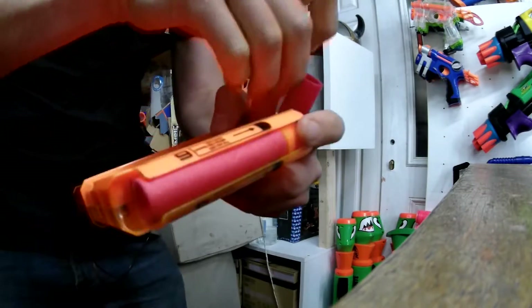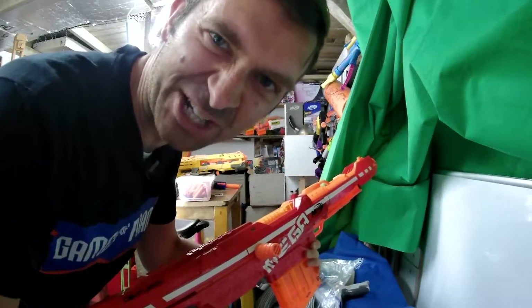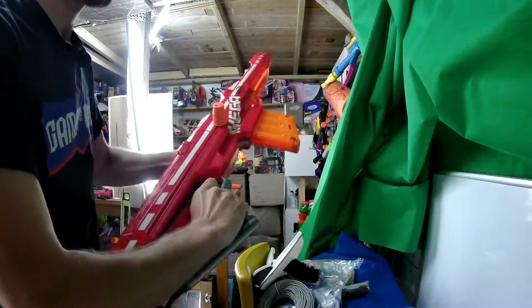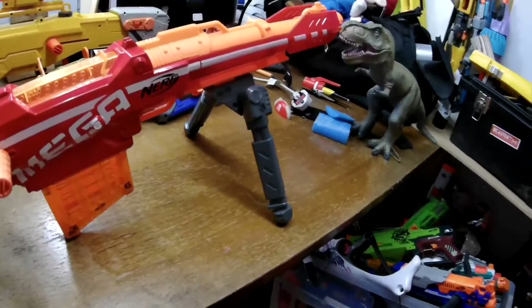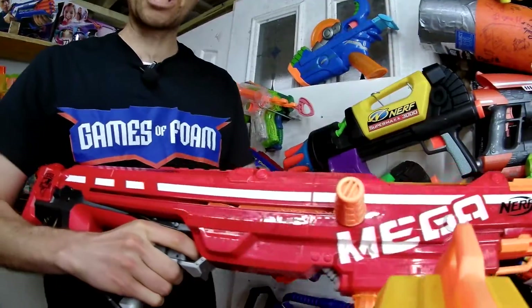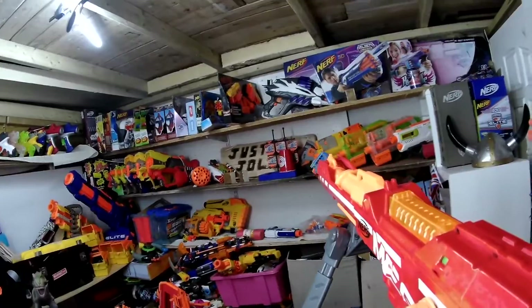This is pretty snipery and rifly, and I love the chunky noise it makes when you fire it. One shot, one kill. Plus it came with a bipod but it didn't come with a scope. Who will overlook that? One shot, one kill.